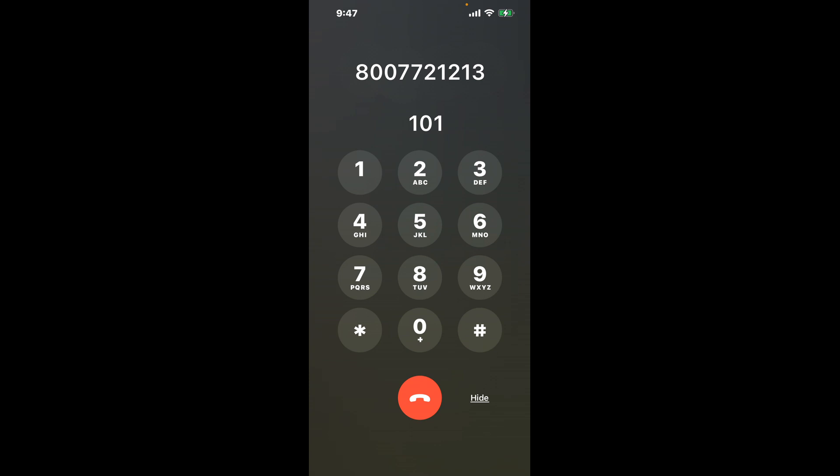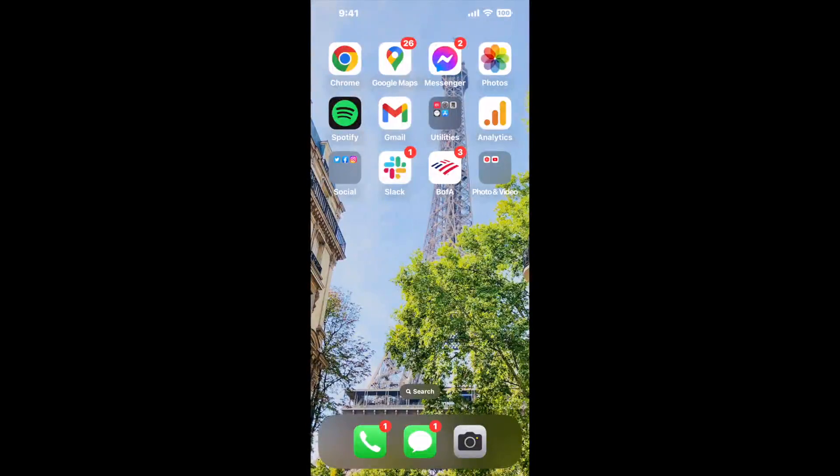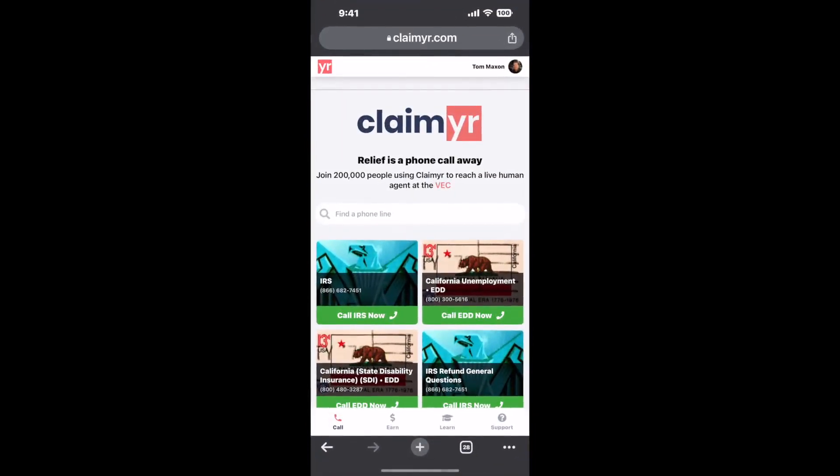The next method is the better way to reach a live person at Social Security Office Suite 2, 901 University Drive, State College, Pennsylvania 16801. I built a calling tool. To use it, open up your browser, go to claimer.com, and search for the Social Security Office Suite 2, 901 University Drive, State College, PA 16801 option.